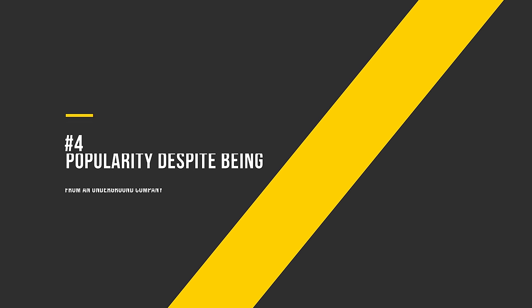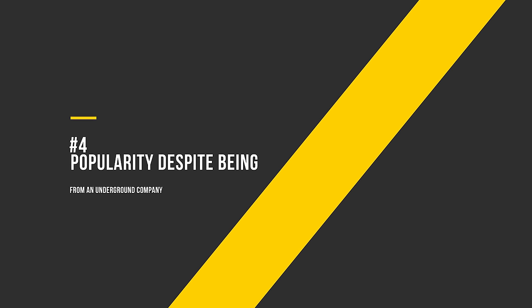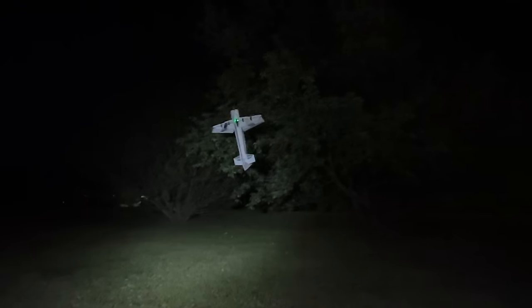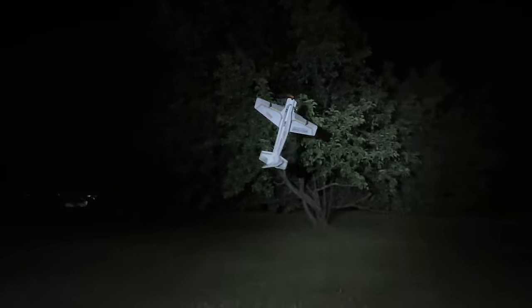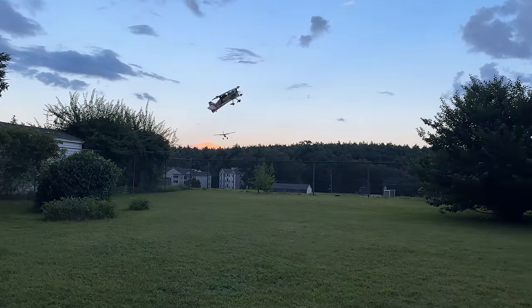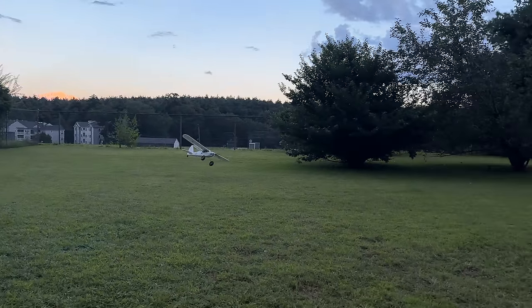Number 4: Popularity despite being from an underground company. If everyone at the field has the plane and it's not available at your local hobby shop, it's usually a pretty good airplane. When everyone owns a model from a company that's underground, it's usually a good sign. Twisted Hobbies models are a great example — you'll rarely find them in a hobby shop, but once one guy at the field picks one up, owning a Twisted plane spreads like wildfire. There are tons of hidden gems out there, and using others' experiences can be an invaluable tool to finding them.